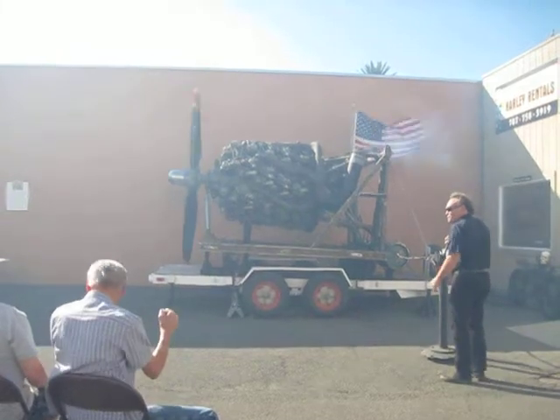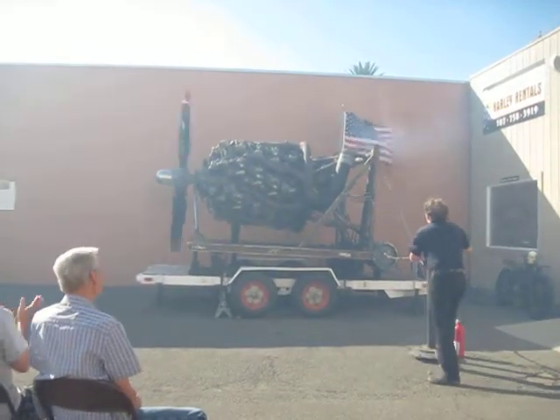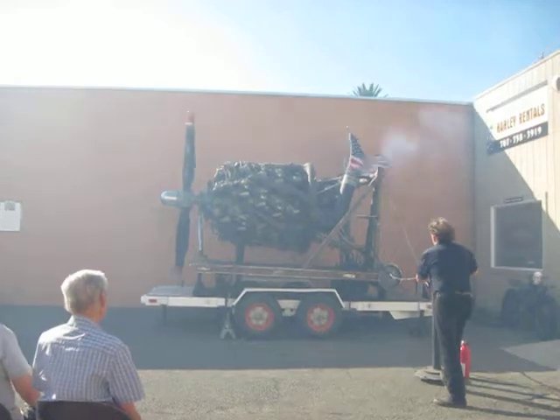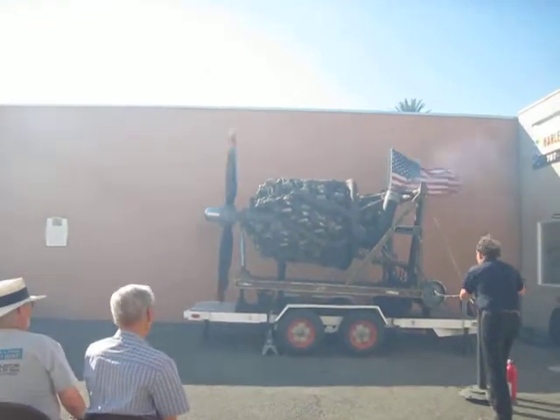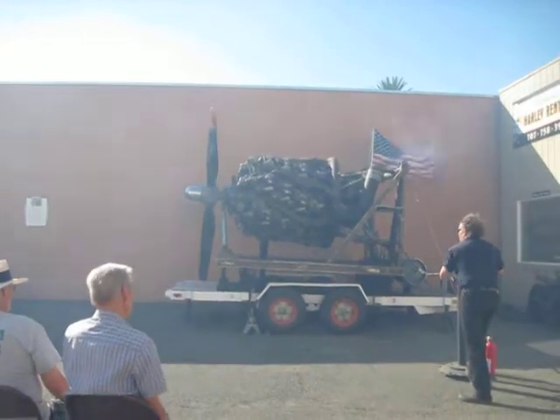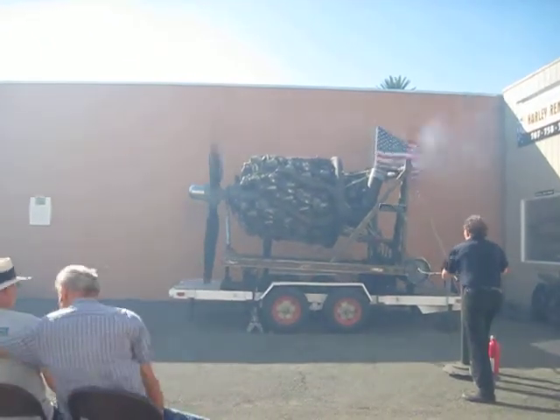This is absolutely awesome. You won't see anything like this again, I promise you. They're such a big bugger. They're shooting into the truck there.